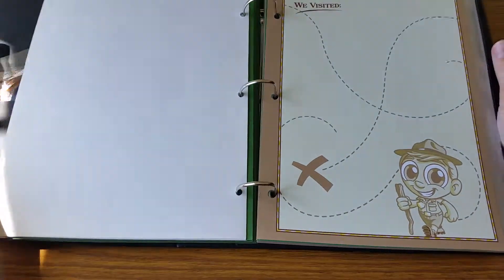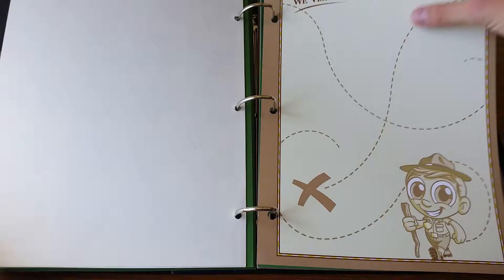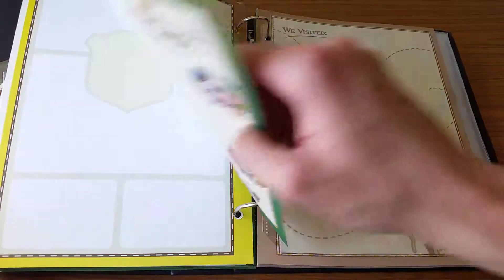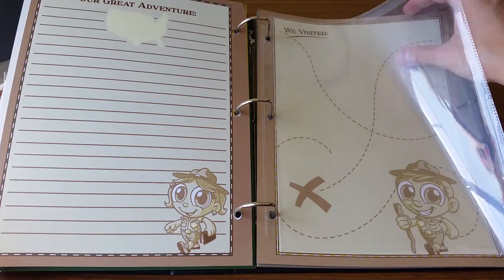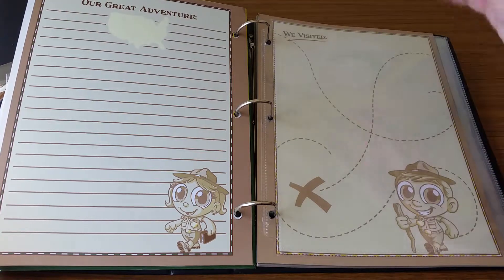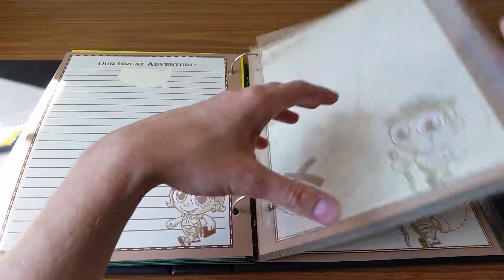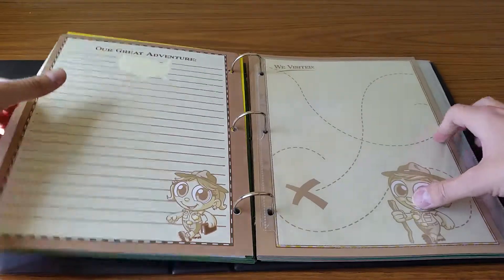What does come in the binder are these activity pages that you can put photos on, draw on, do whatever you want with. There are different designs on the fronts and the backs, so you could write about your experience at the parks, add photos, draw things, and all of that. It also comes with sleeves for your Junior Ranger programs that you get at the parks, so you can slip them in there and save them for the future. It comes with a whole bunch of these so you could have a separate section for each park you visit and keep them all organized separately — all comes with the binder, which is nice.